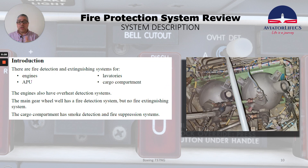The systems with fire detection and extinguishing are engines, APU, lavatories, and cargo compartment. The engines also have an overheat detection system. The main gear wheel well has a fire detection system, but it doesn't have a fire extinguishing system. The cargo compartment has smoke detection and fire suppression systems.